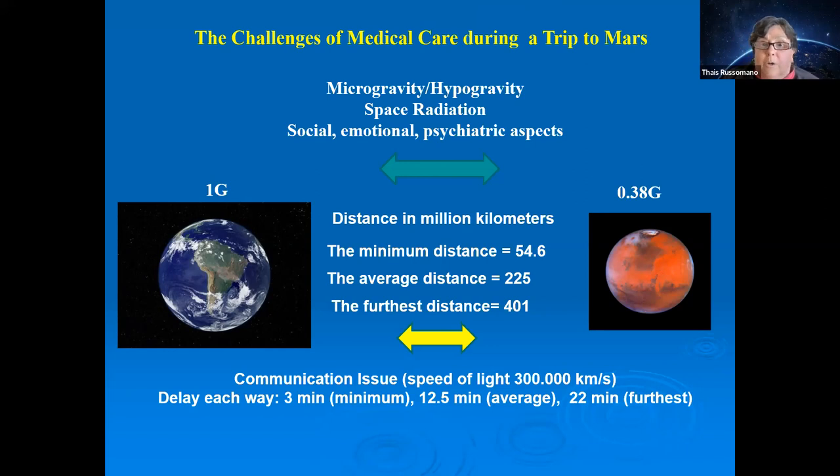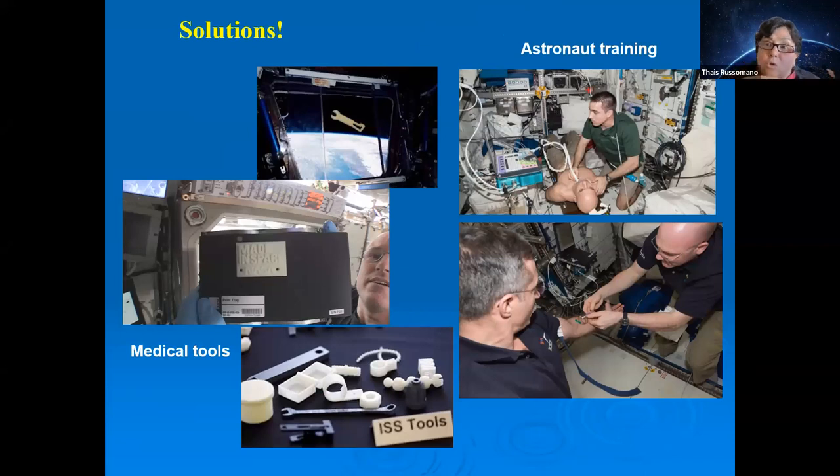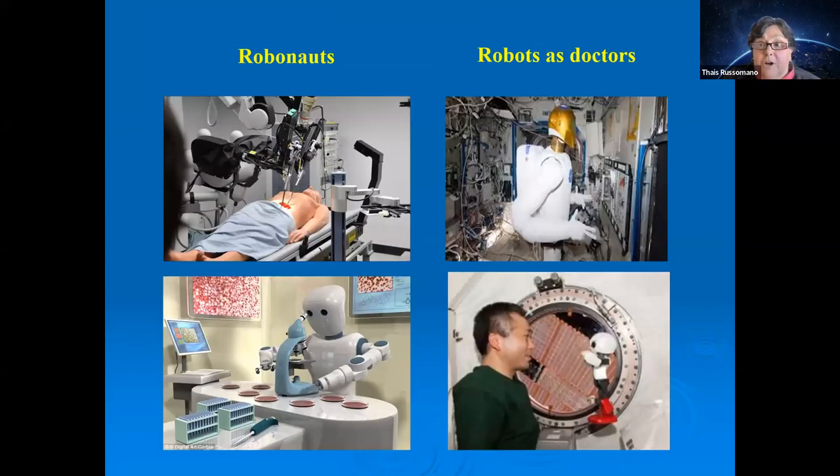This enormous communication delay creates a major problem. Astronauts will need training and the ability to produce medical and dental tools using 3D printers. In emergencies or complex clinical scenarios, real-time guidance from Earth will not be possible. Offline store-and-forward communication can handle routine adaptation monitoring, but severe clinical emergencies will require artificial intelligence and robonauts — robots as doctors — to help identify and manage medical issues.